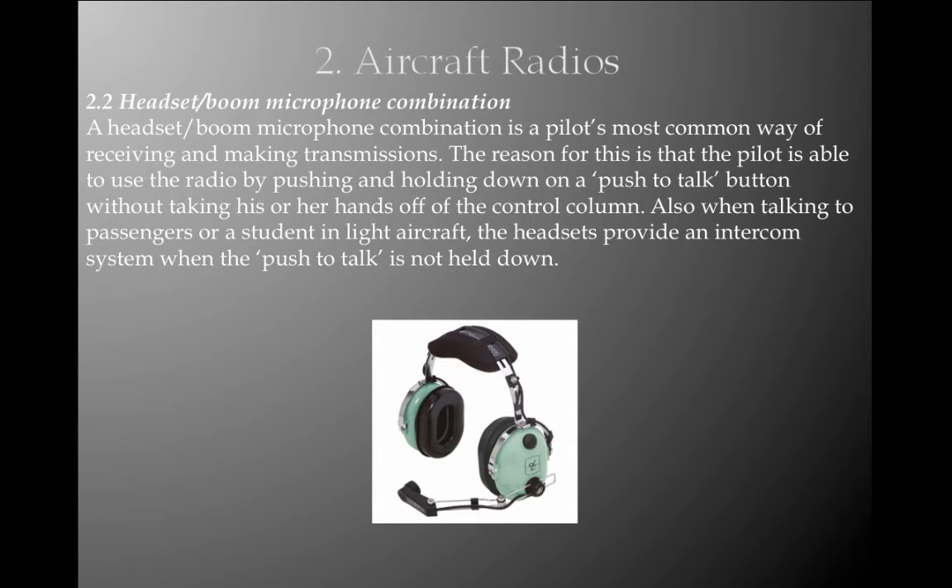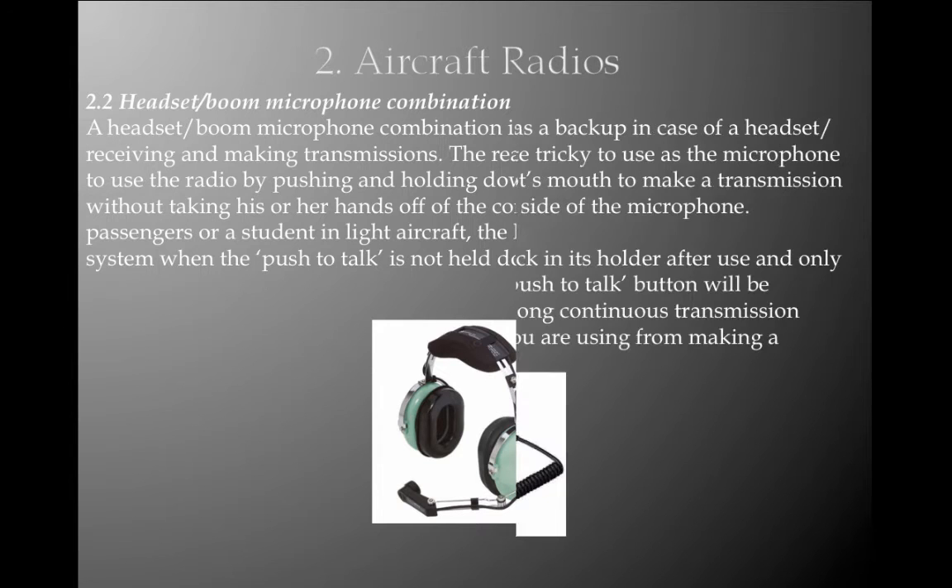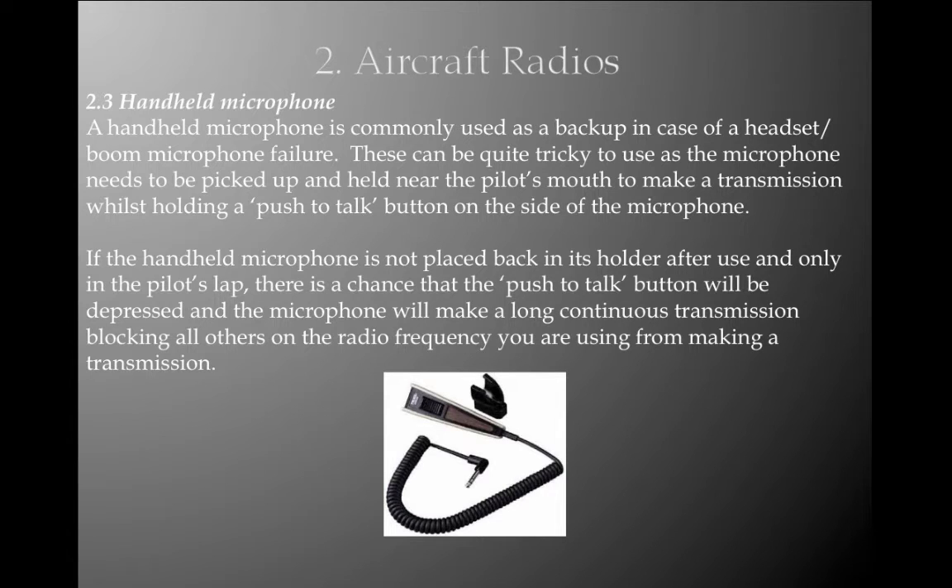A headset and boom microphone combination is a pilot's most common way of receiving and making transmissions. The pilot is able to use the radio by pushing and holding down the PTT (push to talk) button without taking hands off the control column. Also, when talking to passengers or a student in light aircraft, the headset provides an intercom system when the PTT is not held down. A handheld microphone is commonly used as a backup in case of headset or boom microphone failure. If the handheld microphone is not placed back into its holder after use and only placed in the pilot's lap, there is a chance the PTT button will be depressed, causing a long continuous transmission and blocking all others on the radio frequency.